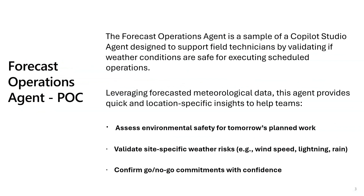What is this forecast operation agent proof of concept? First, it helps assess environmental safety for tomorrow's planned work — it can flag potential risky conditions early, giving teams time to prepare or reschedule. Second, it validates site-specific weather risks, things like wind speed, lightning, or heavy rain. The agent checks for these threats based on the actual location of the task. Finally, it enables confident scheduling decisions by presenting the latest weather forecast in a clear and easily digestible format.